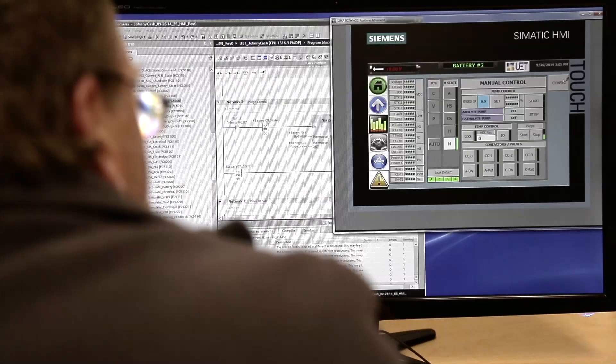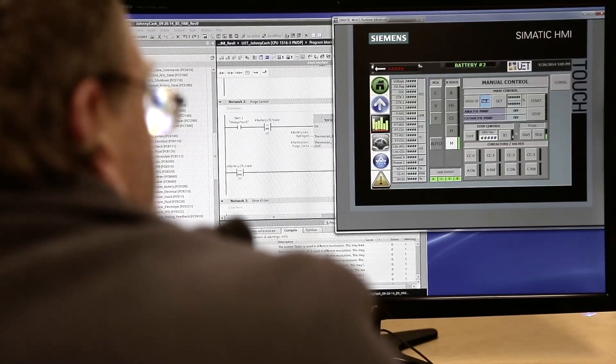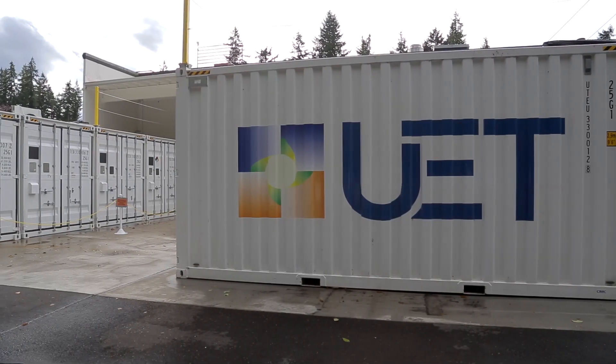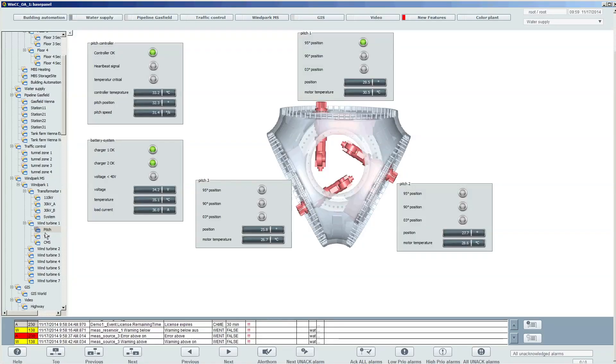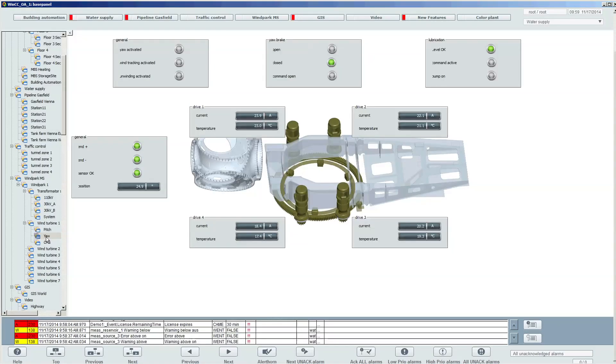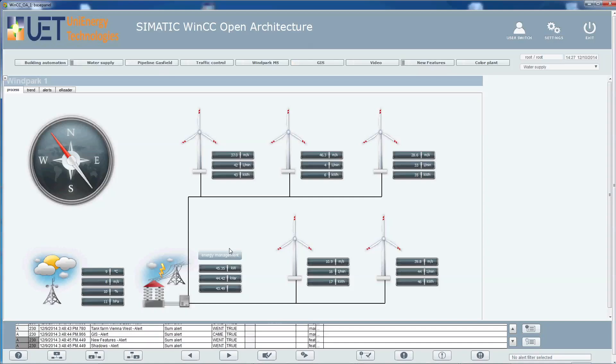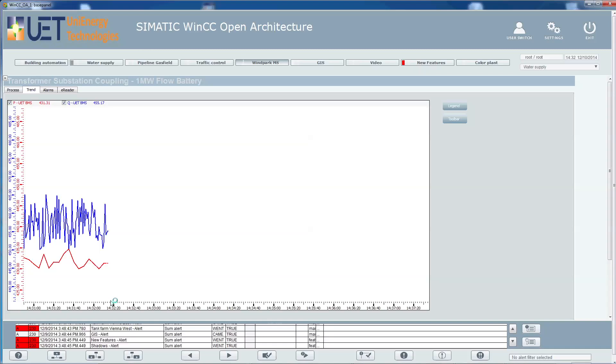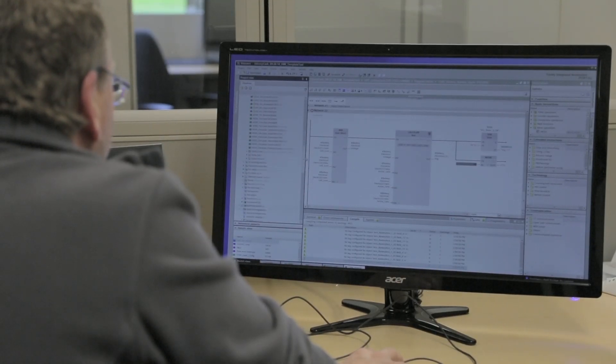UET uses WinCC OA as the platform for what we call our site controller. Our site controller is the supervisory level of control in our system, and it aggregates all the data and control into a single location for each physical battery site. WinCC is an object-oriented SCADA solution — it's the part of a manufacturing process that takes automation and enables the end user to contextualize and capture the runtime process and data points. For every megawatt of batteries that UET deploys, we monitor over a thousand data points. We collect the data, perform analytics offline, and use that to improve our service and our product.